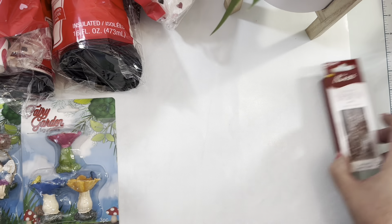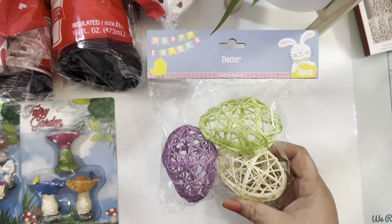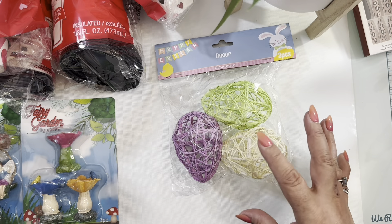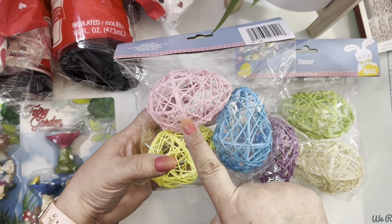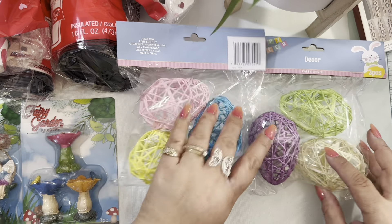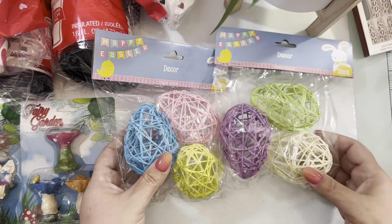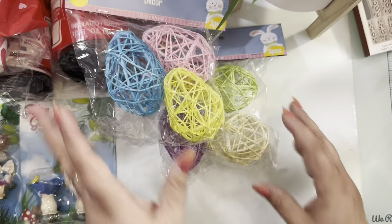I started getting some decor for Easter because they're starting to put it out. I found these eggs — look how beautiful! I love them. If you put them in a basket they'd look great. I found this set with cream, green, and purple, and then I found the set with pink, teal, blue, and yellow. Isn't that the cutest? You can put them in a little vase or diy with them. For a dollar twenty-five, so I went ahead and grabbed those.